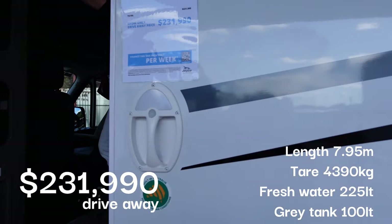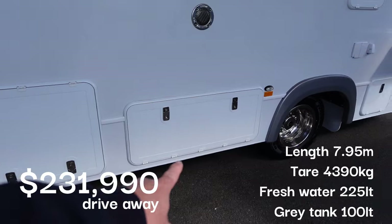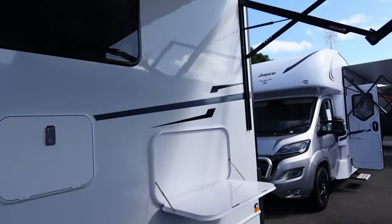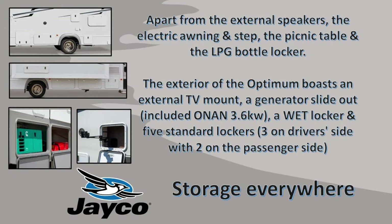231,000. You have the standard Jayco storage areas, picnic table, and a more robust awning. Let's just pause there to take a quick look at all the external storage on this beast. Apart from the usual generator slide-out with its included generator and the external TV mount, this beast has up to six lockers, which includes one wet locker, not to mention all the usual inclusions.